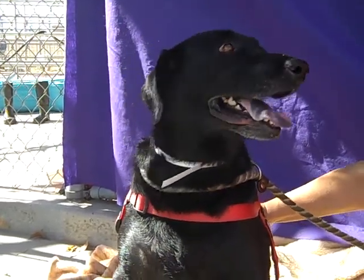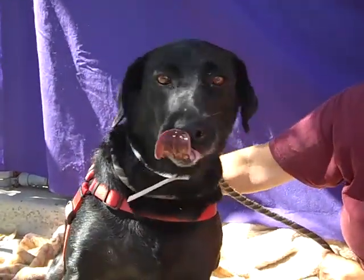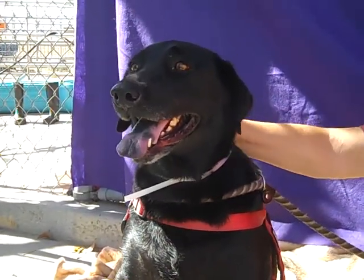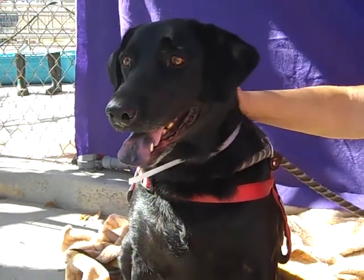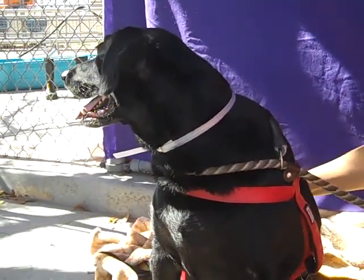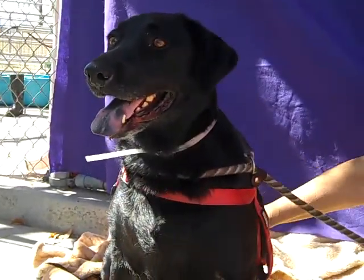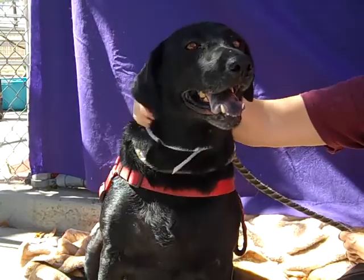She's a little chubby — she's 77 pounds and she should probably be in the mid-60s to be nice and svelte. She could really use somebody who would be an exercise buddy for her. She's not the kind of girl that needs to go running every day; she probably likes to sit home and eat bonbons, but she's going to make somebody a really nice dog. Come on down and meet her — she's just a nice basic lab mix.